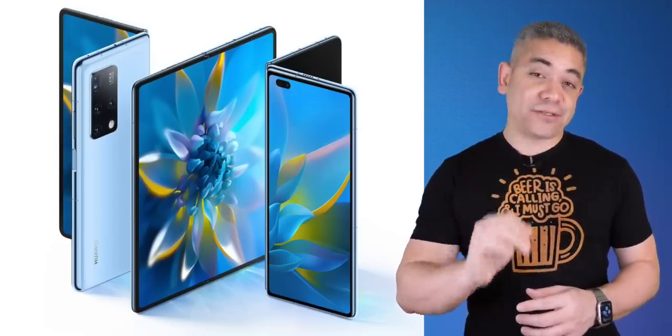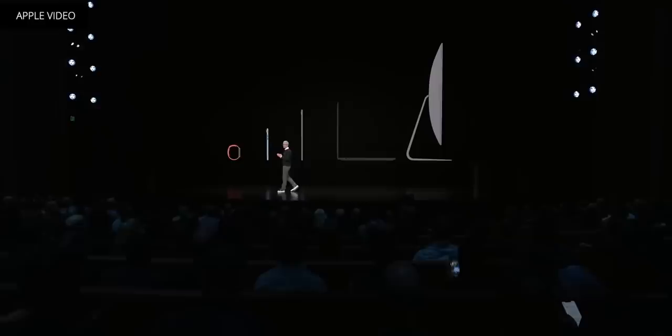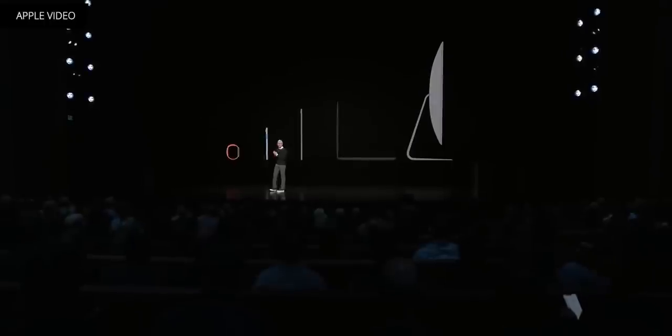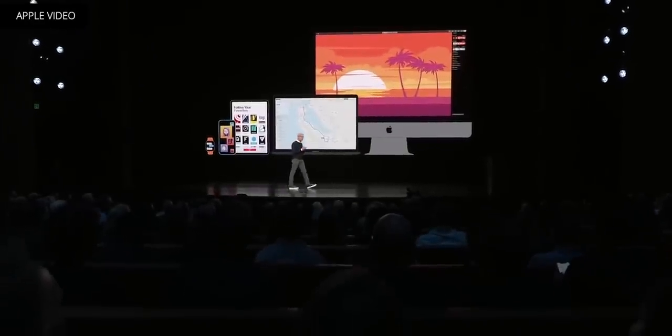Since we already started, let's talk about Cupertino and their upcoming March event. Last week, we covered how we could be getting new iPad Pros, AirTags, maybe an iPad Mini, and maybe some new AirPods. Over the weekend, Jon Prosser made a video on the products his sources told him we're getting, and it includes iPad Pros, AirTags, and a new Magic Keyboard for the iPad Pro. However, he didn't rule out the fact that we could be getting more things — he just wasn't aware at the time.